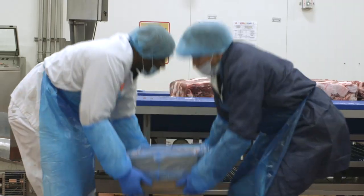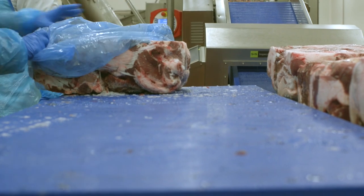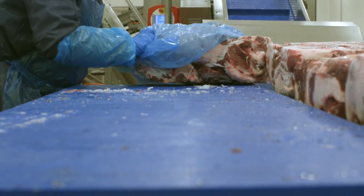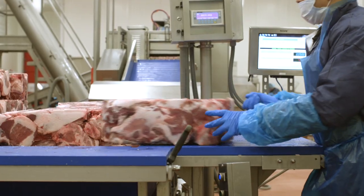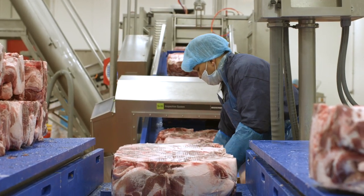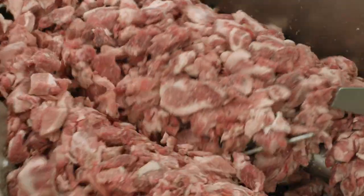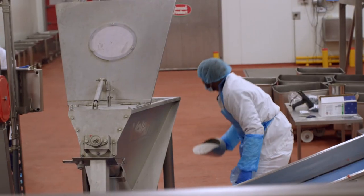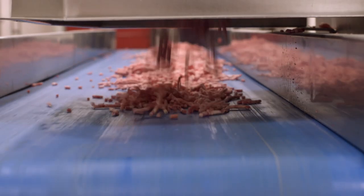One item that we make very proudly for Applegate is the Genova salami, a staple item that has been in the business for many, many years. We took the tradition of salami making through fermentation and slow dry curing process with the best quality of meat available on the market. Applegate provides us with clean meat and we follow the process from start to finish as it was done centuries ago.